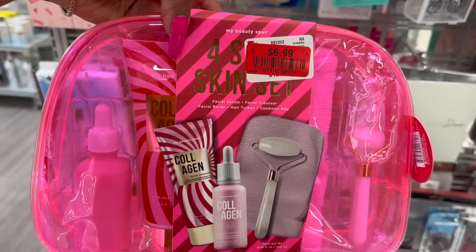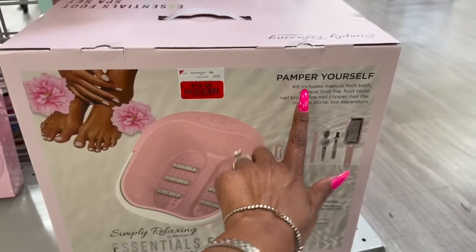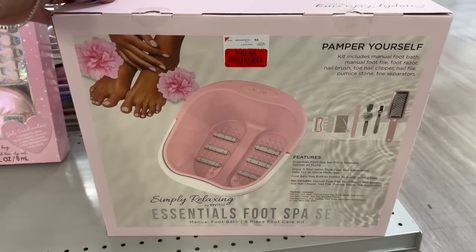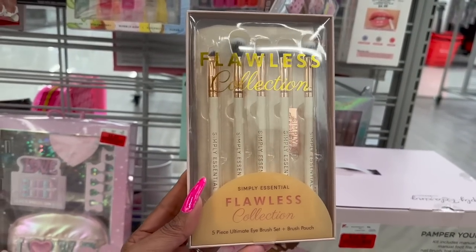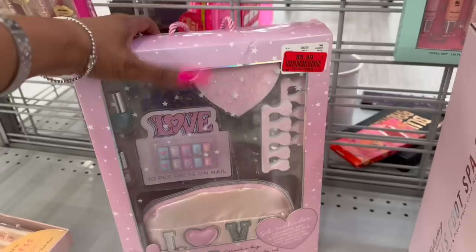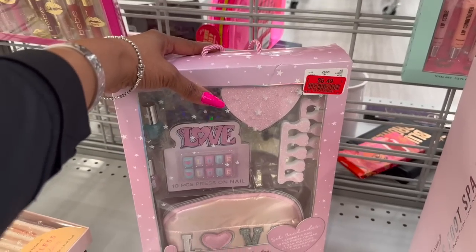The Cara palette was $3.99, now price-dropped to $2.49. There's a four-piece skin set — facial serum, facial cleanser, facial roller, and hair turban with cosmetic bag — on price drop for $6.99, great for pampering. A foot care kit includes a manual foot bath, foot file, foot razor, nail brush, toenail clippers, nail file, pumice stone, and toe separator — markdown to $10.99 for eight pieces plus the tub. Also a Flawless five-piece eye brush set for $5.99, and a tween love kit with cosmetic bag, press-on nails, nail polishes, and toe separators for $5.49.